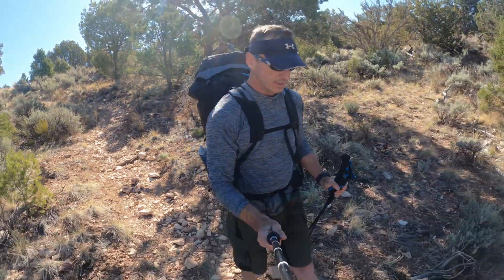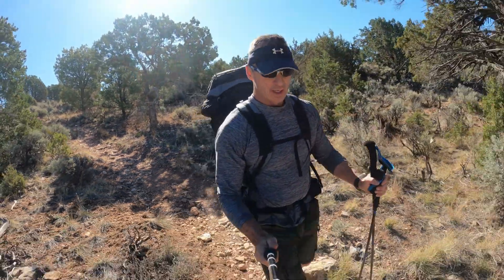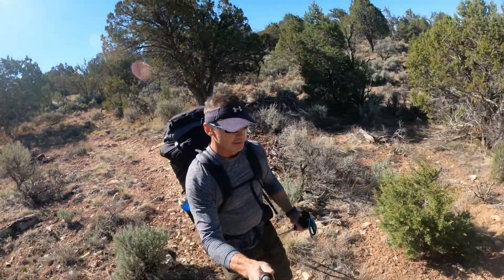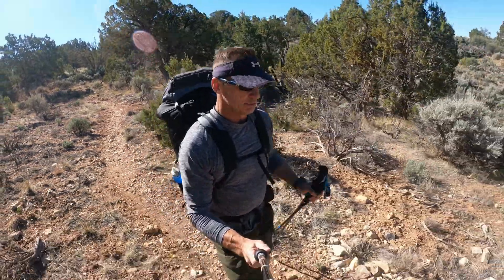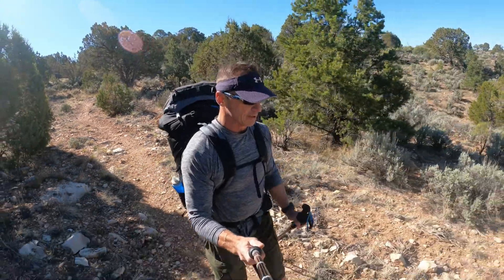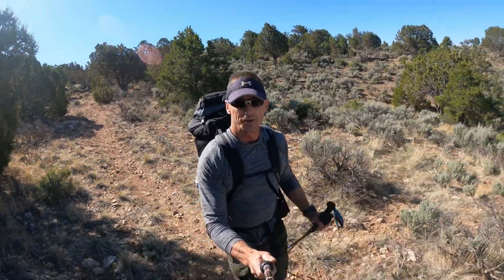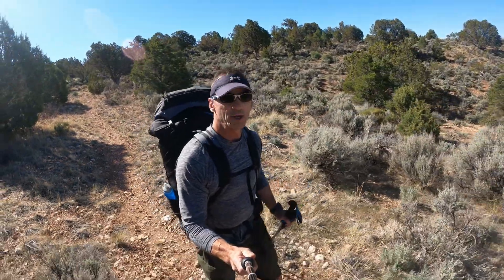We're starting the trail down to Quacknut Hollow. We just dropped off atop of Sowat's Peak, and our goal today is maybe make it to one of the springs. I'm carrying a lot of water, so I have a fair amount of extra weight. I want to make sure I have enough today in case I don't make it to a water source. I think this total route is going to be 40 miles round trip.